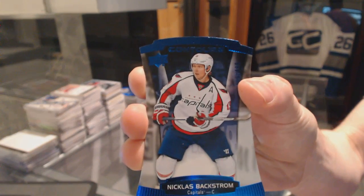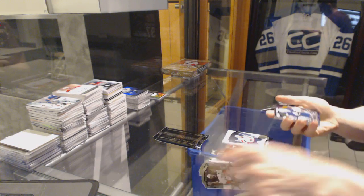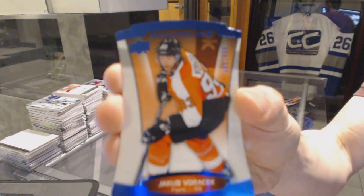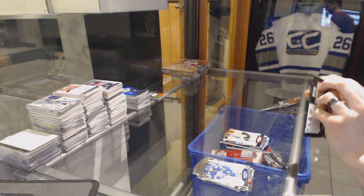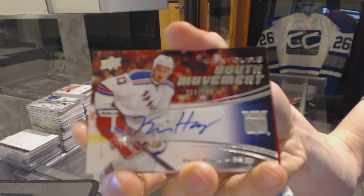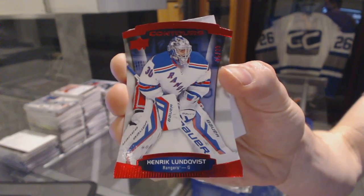We've got a blue parallel number to $4.99 for the Washington Capitals Nicholas Backstrom, a club crest jersey for the Toronto Maple Leafs Antoine Bebo, and a blue parallel number to $4.99 for the Philadelphia Flyers Jakob Borchuk. We've got a youth movement autograph number $3.99 for the New York Rangers Kevin Hayes, and a red parallel number to $4.99 for the New York Rangers Henrik Lundqvist.